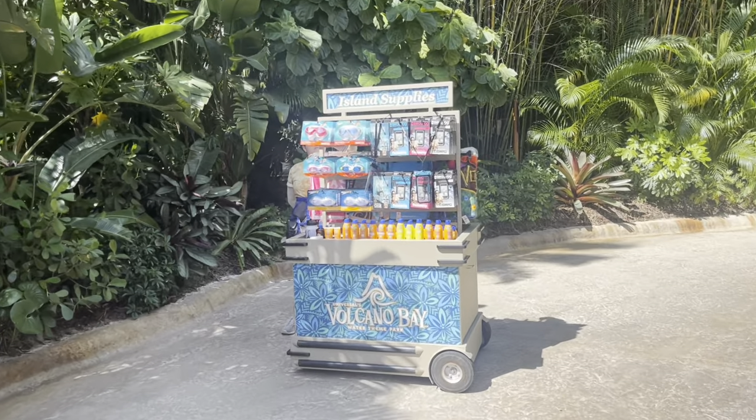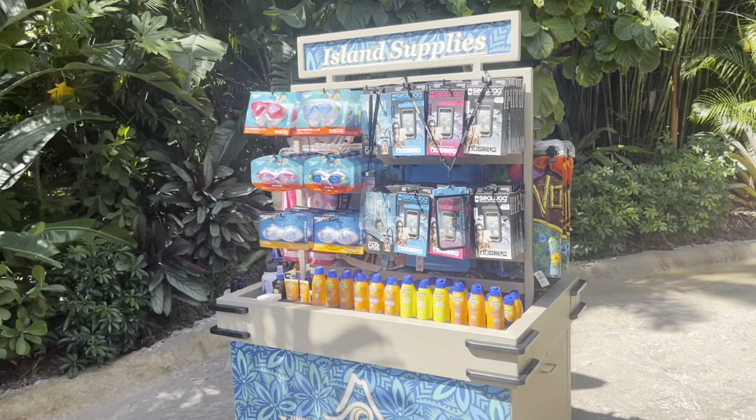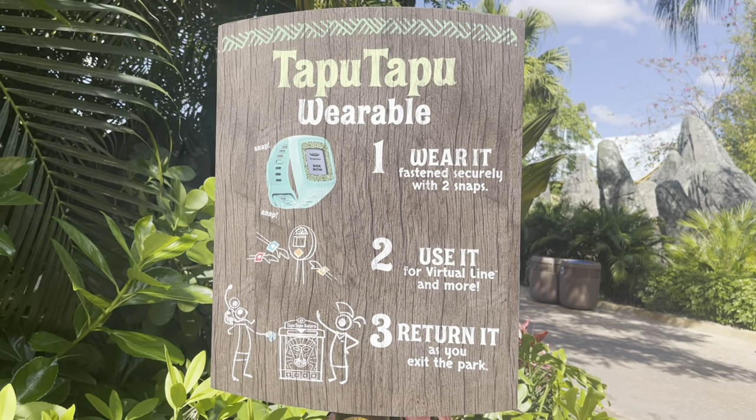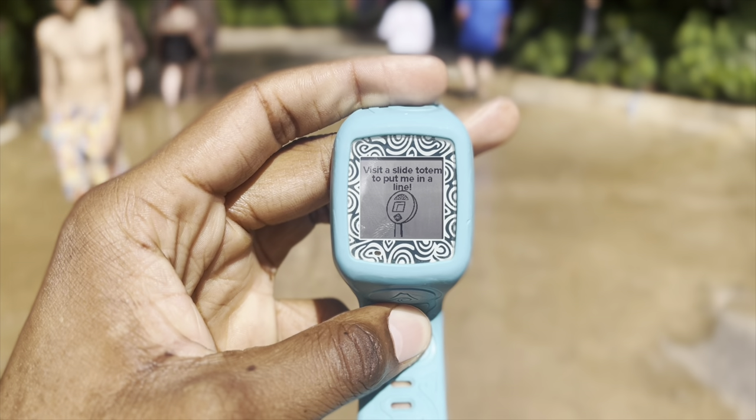If you're like me and forgot your water case, you can buy one here. Here's a little bit more about the Tapu Tapu — and it looks like it's actually ready.